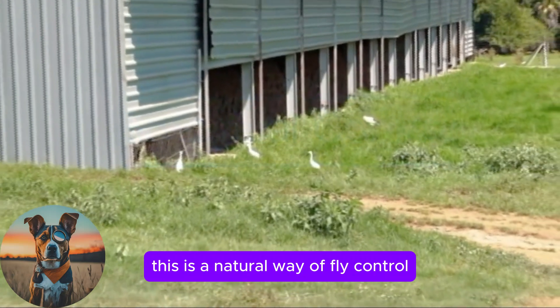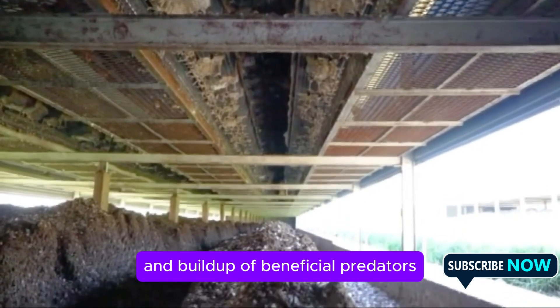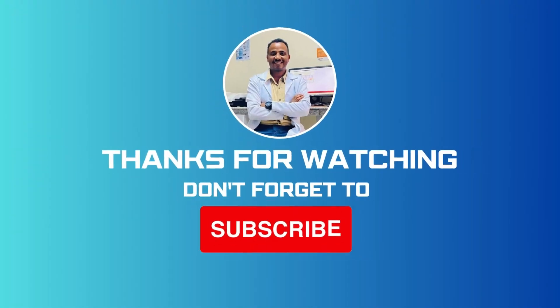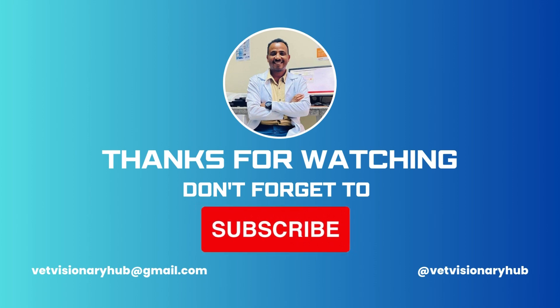Biological control is a natural way of fly control that encourages the survival and buildup of beneficial predators and parasites, for example mites, wasps and Hister beetles.